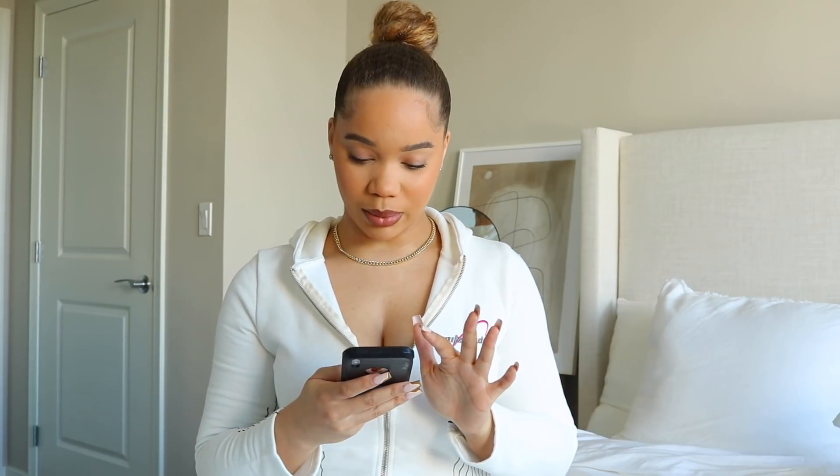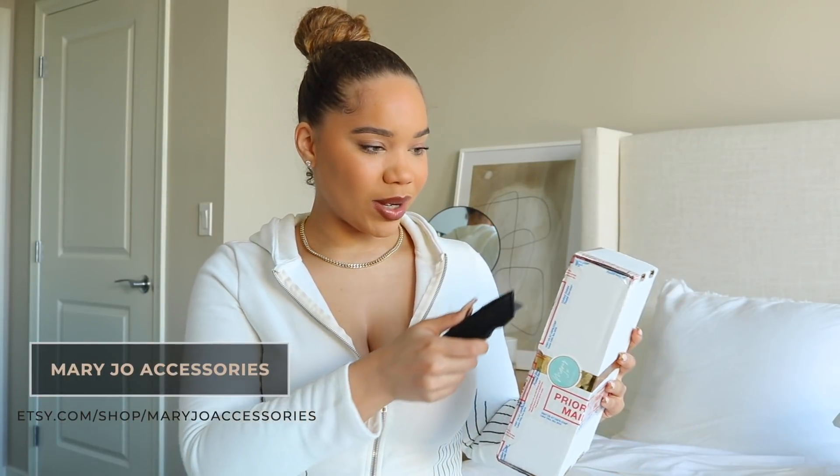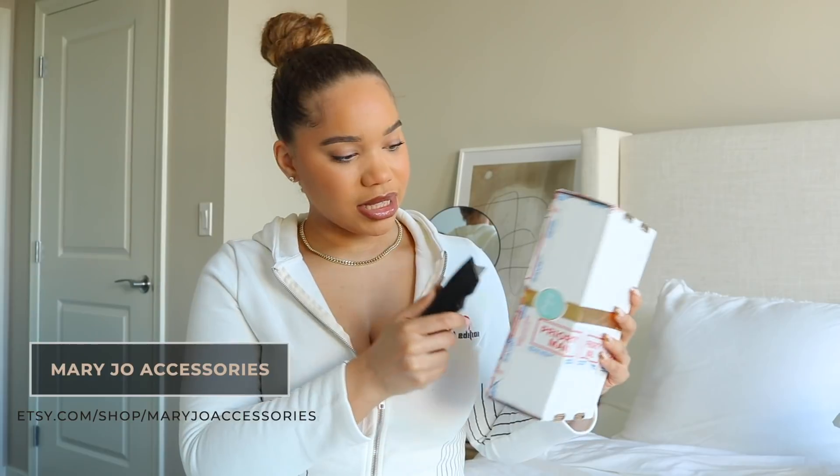I had to post that on my Instagram because there was no way I was going to sit here and not take selfies in those glasses. She really set the bar high — shout out to you! Next package is from Mary Joe Accessories.